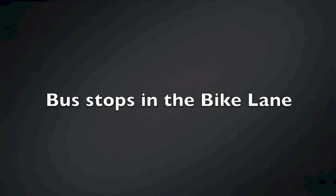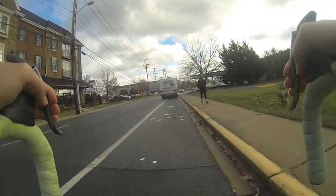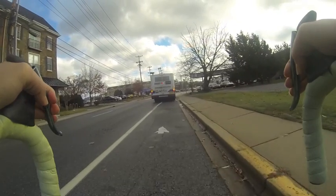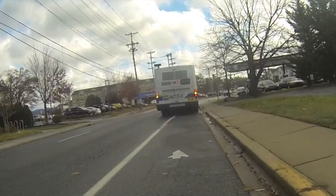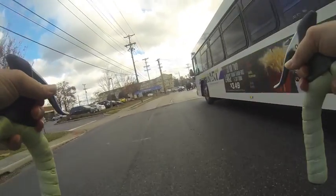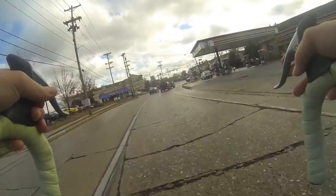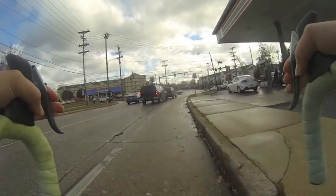There are multiple bus stops on Delaware Avenue where buses must pull into the bike lane to allow passengers to embark and disembark. At this point, it's up to the cyclists to decide whether they will wait behind the bus or enter the flow of traffic. I expect buses will not be able to see my bike, and therefore movement around the bus is done at my own risk.